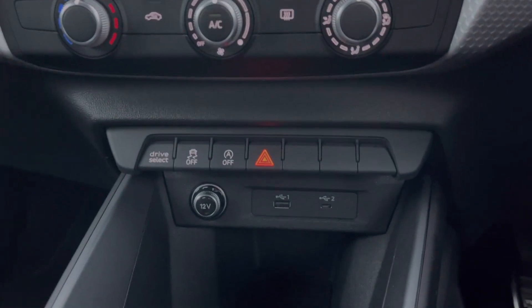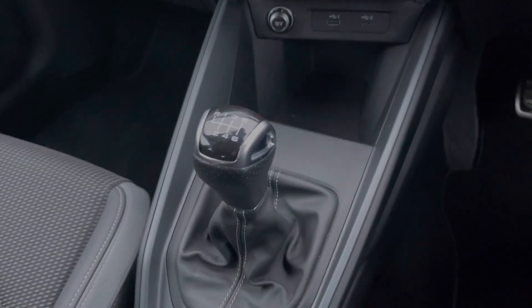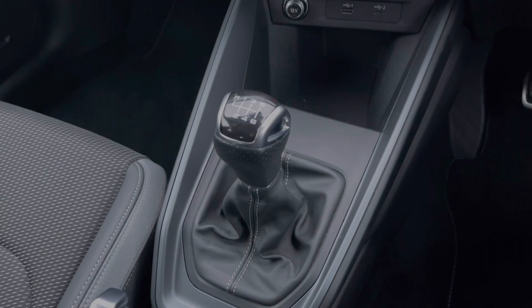Further down we have quick access buttons for different menu options, a 12-volt power socket, and two USB ports. We also have the car's six-speed manual gearbox.